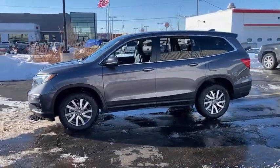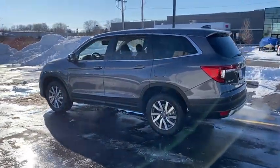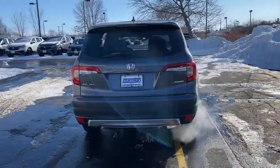Here are some of this vehicle's great options: tire pressure monitor, all-wheel drive, heated mirrors, aluminum wheels, rear spoiler, remote engine start, power liftgate, brake assist, traction control.